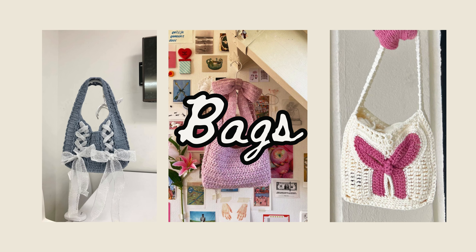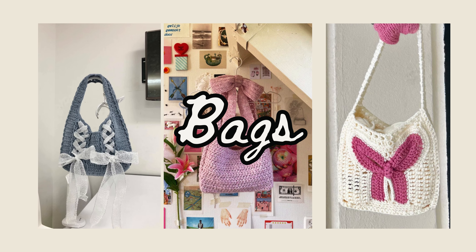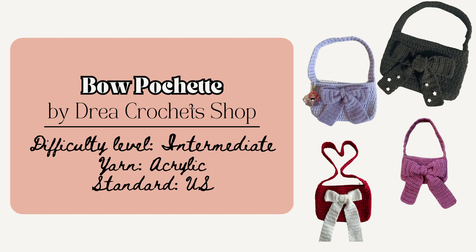Now I'm going to share some coquette bag crochet patterns. First is the Bow Pochette Purse by Drea Crochets Shop. This pattern includes picture guides as well as written instructions and is advanced beginner or intermediate level. The finished bag measures 6.5 inches by 10 inches with a 25-inch long strap, and would be really perfect in pink pastels, red, cream, or beige to execute that coquette look.